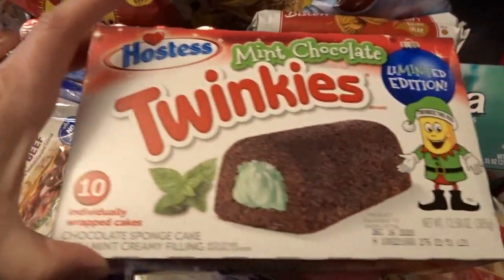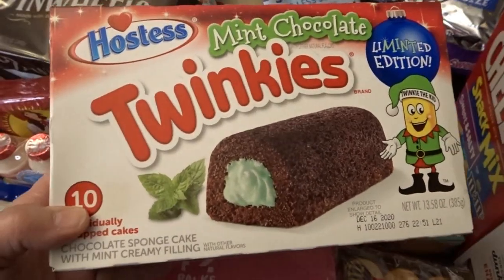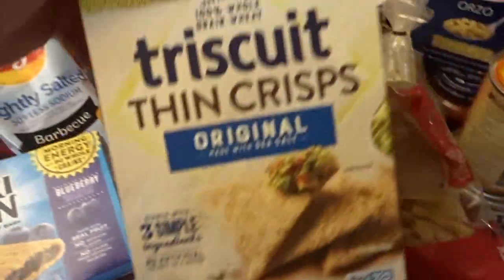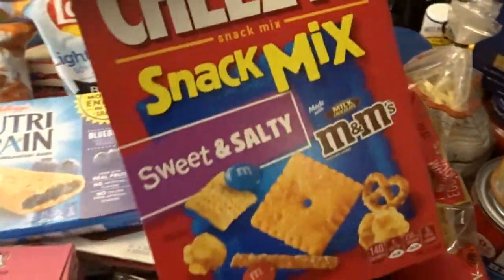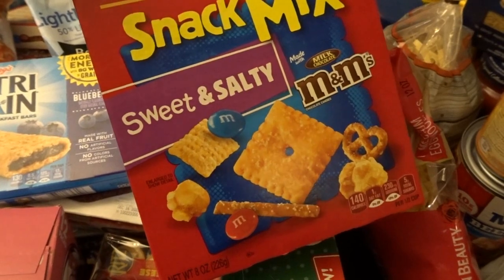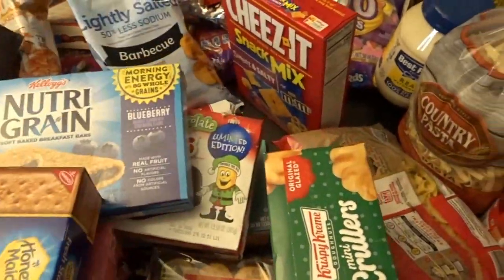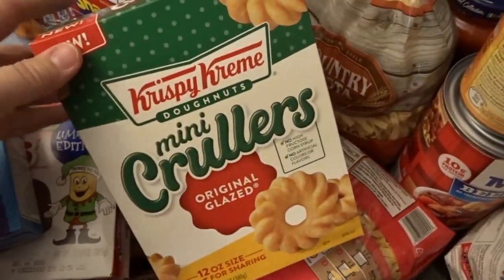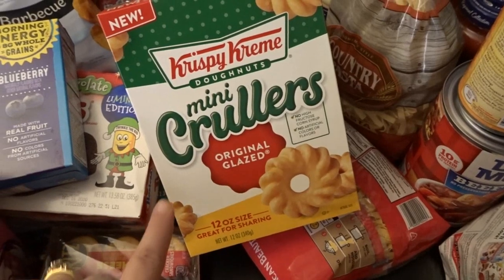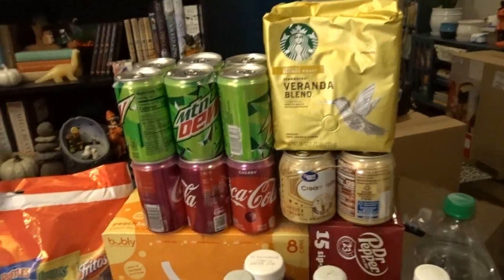Christmas stuff is already all around the store, and I picked up some mint chocolate Twinkies — those sounded really good. I also got some blueberry NutriGrain bars, Triscuit thin crisps for cheese, a sweet and salty Cheez-It snack mix with M&Ms, caramel popcorn, and little crackers, some graham crackers, and I thought I'd try Krispy Kreme crullers — I love crullers and have never tried these, so I'm curious if they're any good.